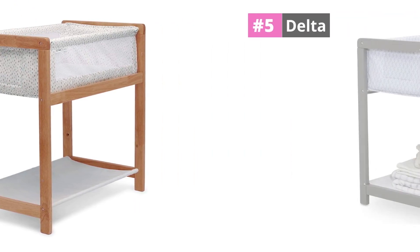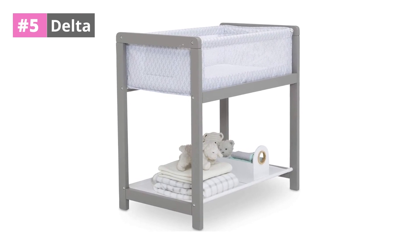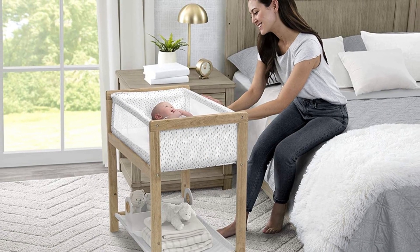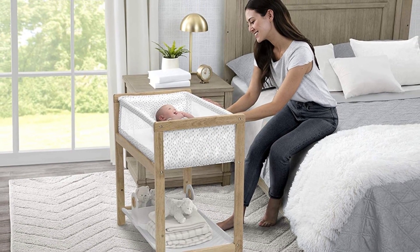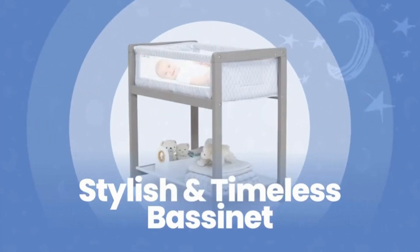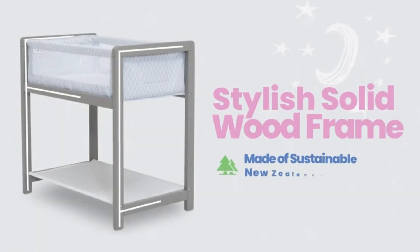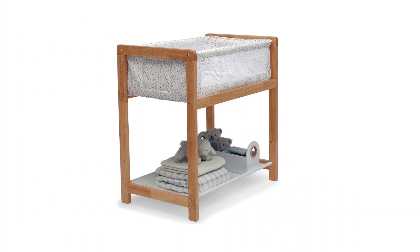At number 5, the Delta bassinet. The top pick on our list is the Delta bassinet, which is made of high-quality wood. For its features, durability, and comfort, we recommend this product as our best choice. This bassinet has a great aesthetic to it. The edges are much higher than some other models, and you could use this bassinet until your kid is roughly 5 months old.